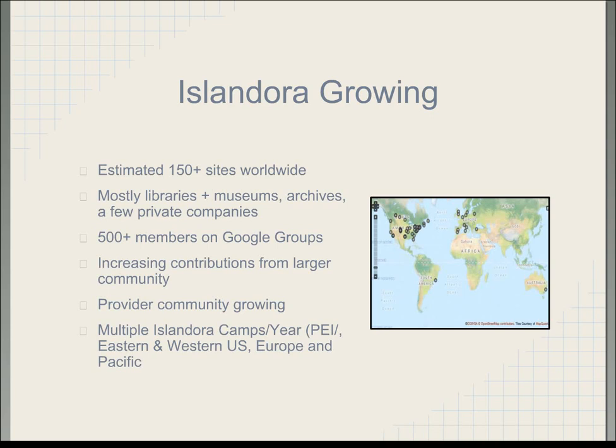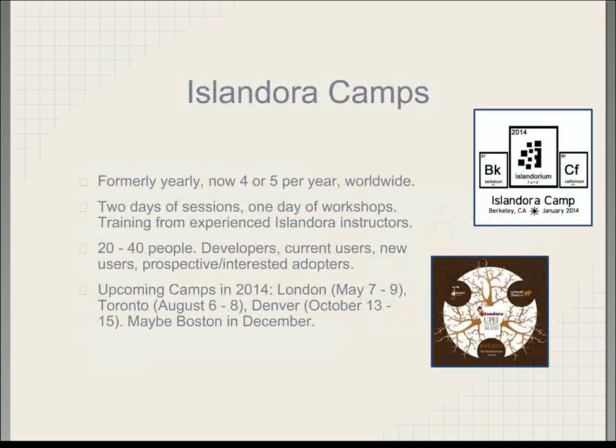There is a camp next month in London, England, May 7 to 9. There's an upcoming camp in Toronto in August, Denver, Colorado in October, and possibly one in Boston in December. As mentioned earlier, we'd be quite happy to consider sending our team elsewhere to provide hands-on training with the system.